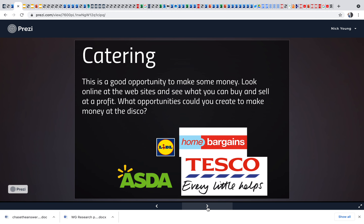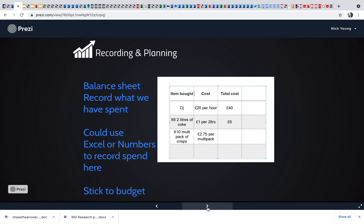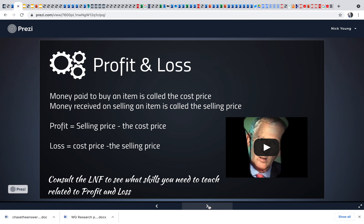They need to think about catering. For a lot of them they will immediately think about just going to Asda or Tesco's, but talk to them about using the internet, eBay, or even cash and carry. They need to plan and record all of their spend, make a mind map of how they're going to maximize their budget, and keep a running balance sheet. They could use Excel, Numbers on the iPads, or just pen and paper — but a balance sheet is really important, and that's going to be tracked for LNF.